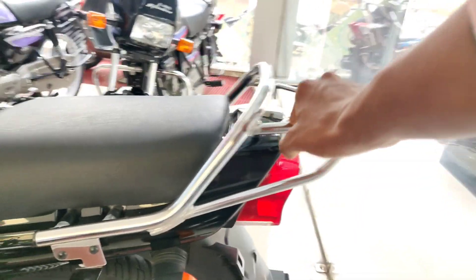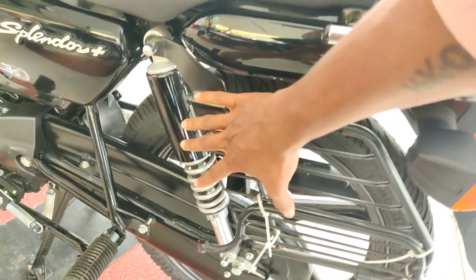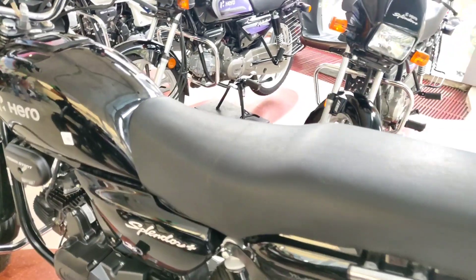Here is the tail lamp — it is a halogen unit. Looking at the top, you get a grab handle along with the loading capacity. The seat height is 785 mm. The suspension has already been discussed earlier, and this is the complete side look.